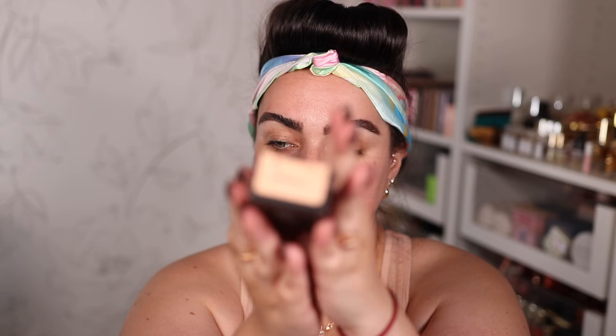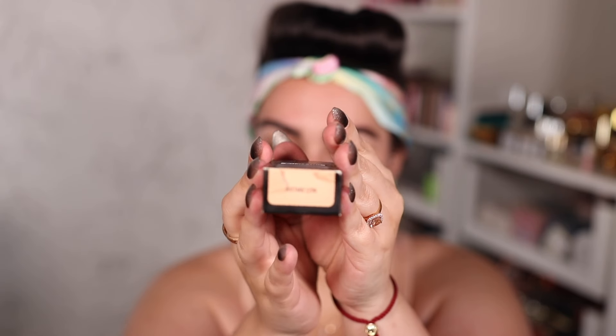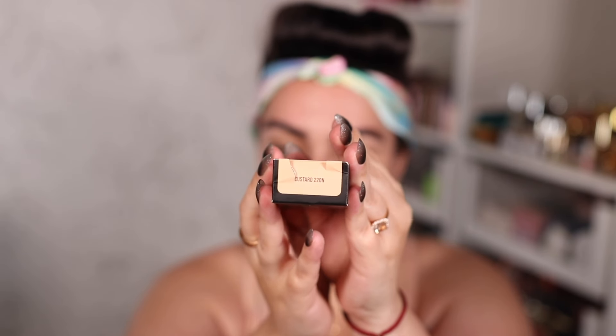The Easy Blur Foundation also has a primer that came out at the same time, but I'm not going to try the primer today — I'm mainly interested in the foundation. I got mine in the shade Custard, which is 220. Right here on the side it says to shake well, and it says it is weightless, comfortable, buildable blur, and that it has 1.5% niacinamide.